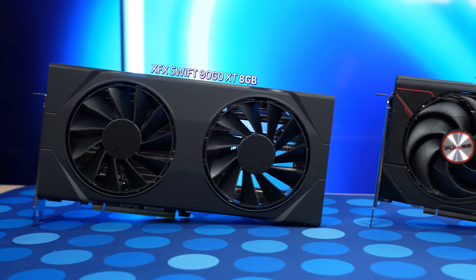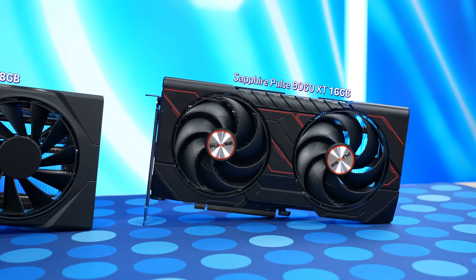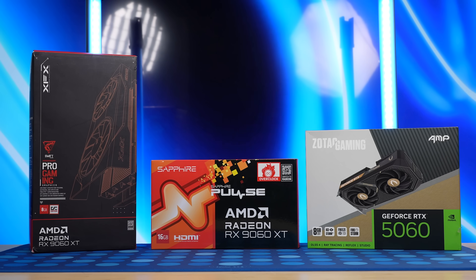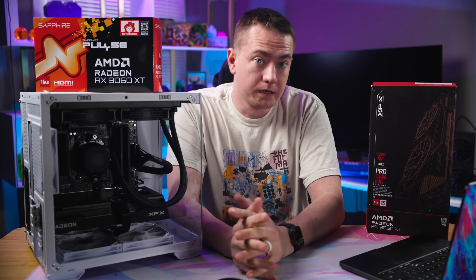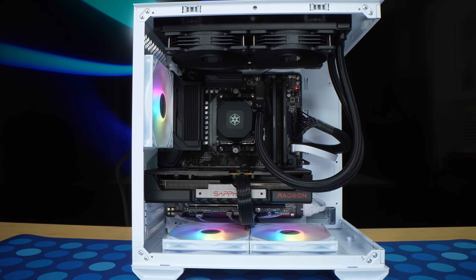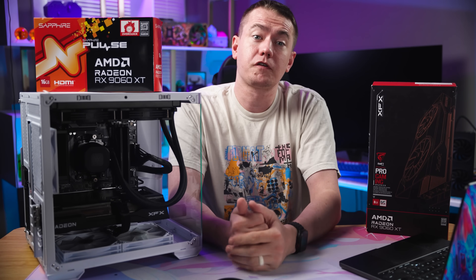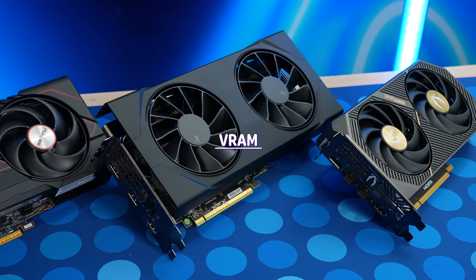We know you like VRAM, but with the launch of the 9060 XT, we wanted to see how much that stuff really matters by pitting the 8 and 16 gig versions head to head, as well as against Nvidia's closest competitor, the 5060. To do that and give you the most realistic results possible, we built this PC right here. Don't forget to watch till the end so you can learn how to win this specific PC. Now, there's this little thing that gamers can't stop debating — it's VRAM.